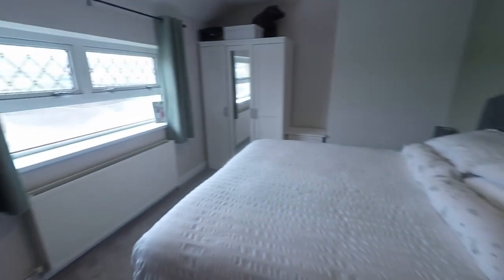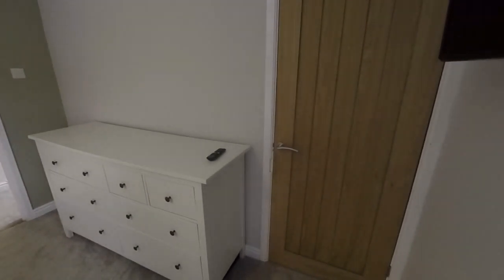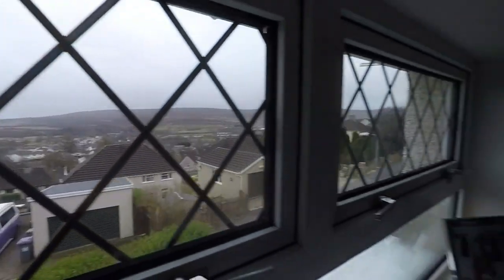To the front we have the master bedroom — a large double room spanning the width of the property. There's also quite a spacious built-in cupboard, and some really lovely views out to the distance. A bit of a gloomy day today, but beautiful views nonetheless.